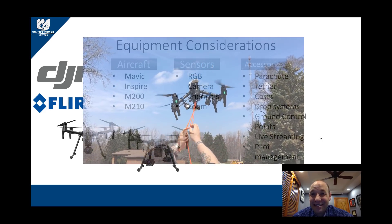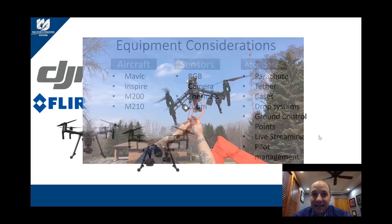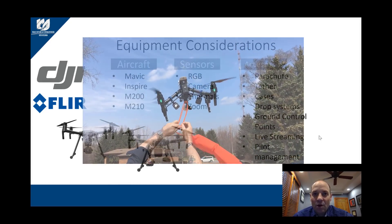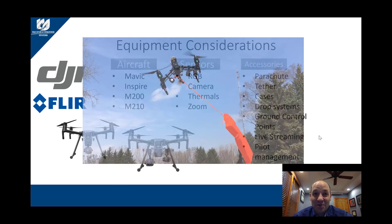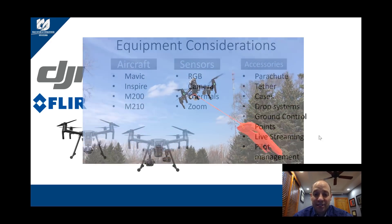Some aircraft like the Inspire 1 or 2 have unique landing gear that can be great for water rescues, while the M200 series carries more sensors and makes for a better search and rescue aircraft.